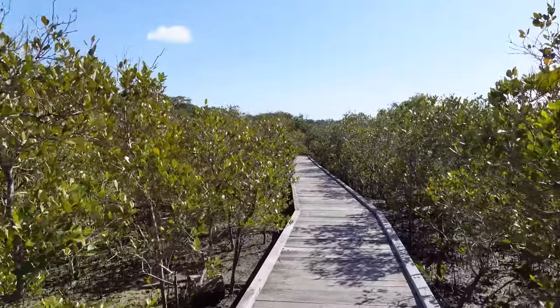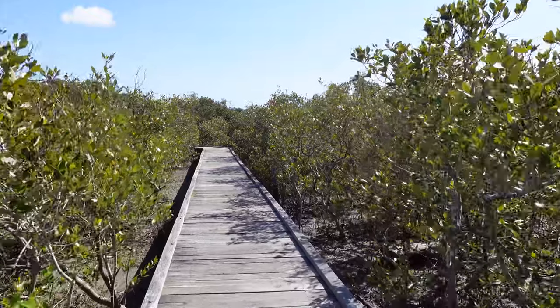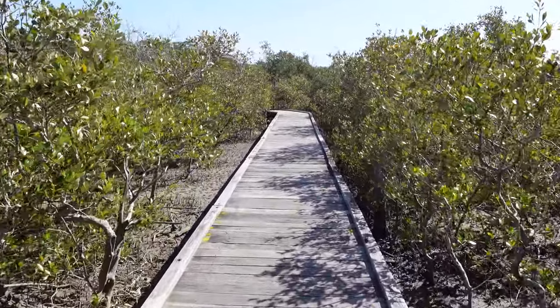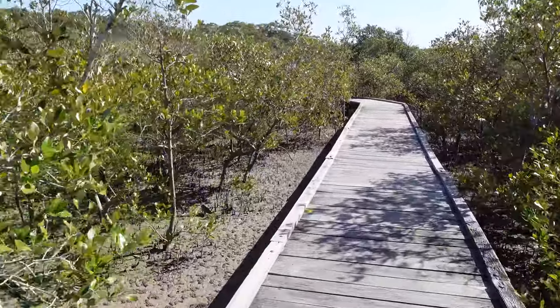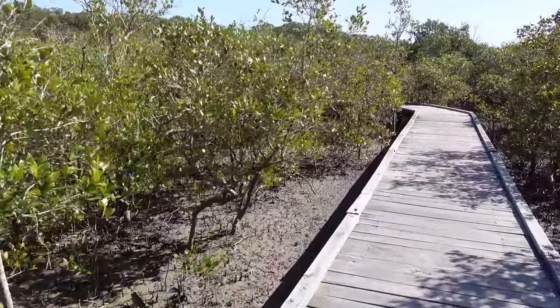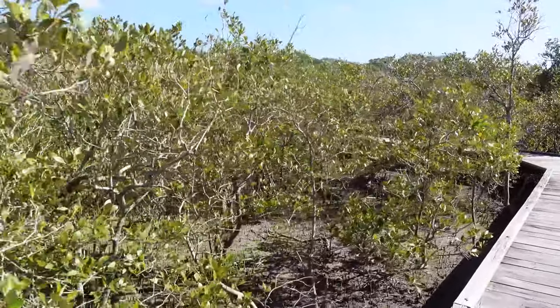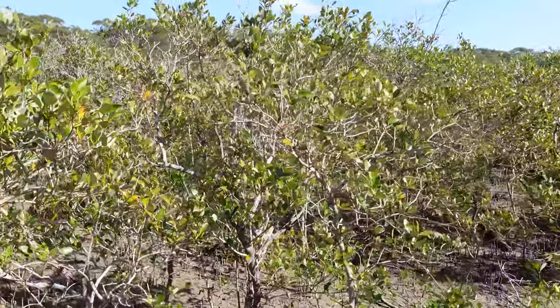The mangrove is such an important part of the ecosystem here because it performs so many functions. Firstly, its roots — being so extensive and shallow — actually stabilize the sand and mud, protecting the banks of this river from the erosion that would otherwise occur from high tides and wave action.